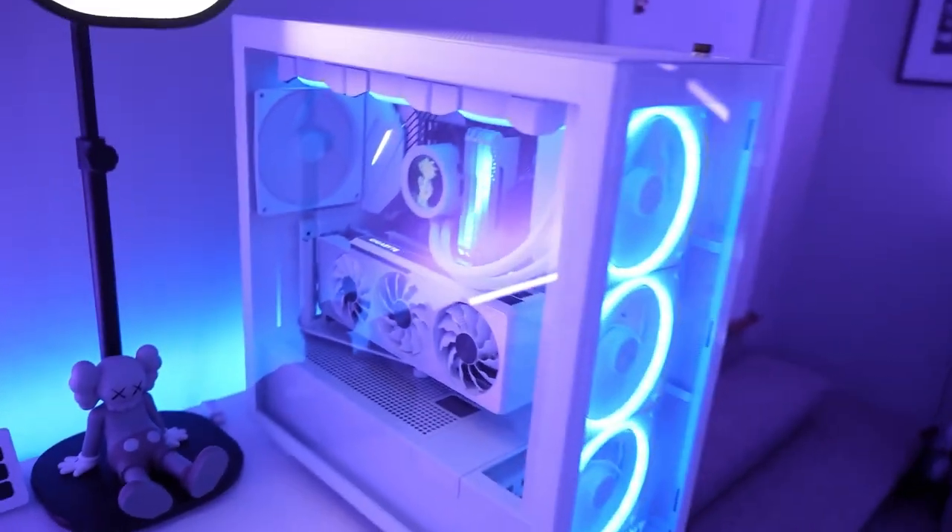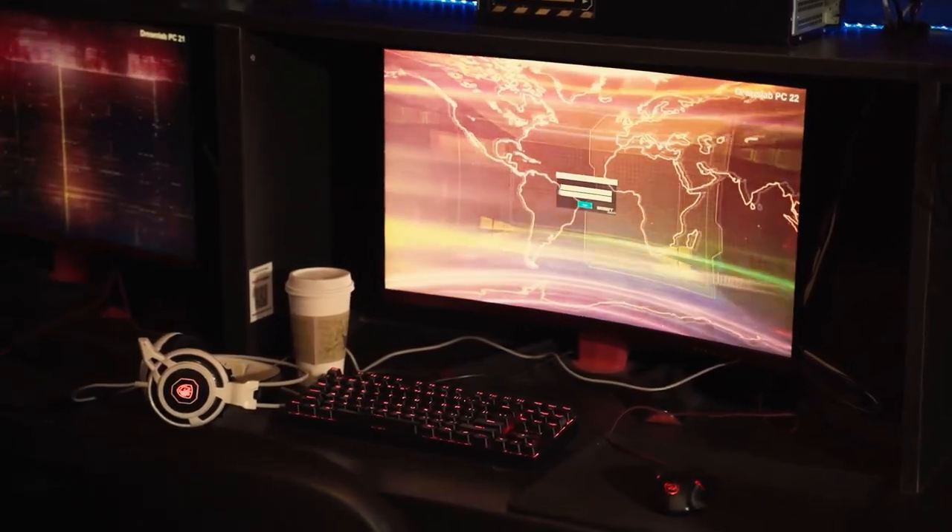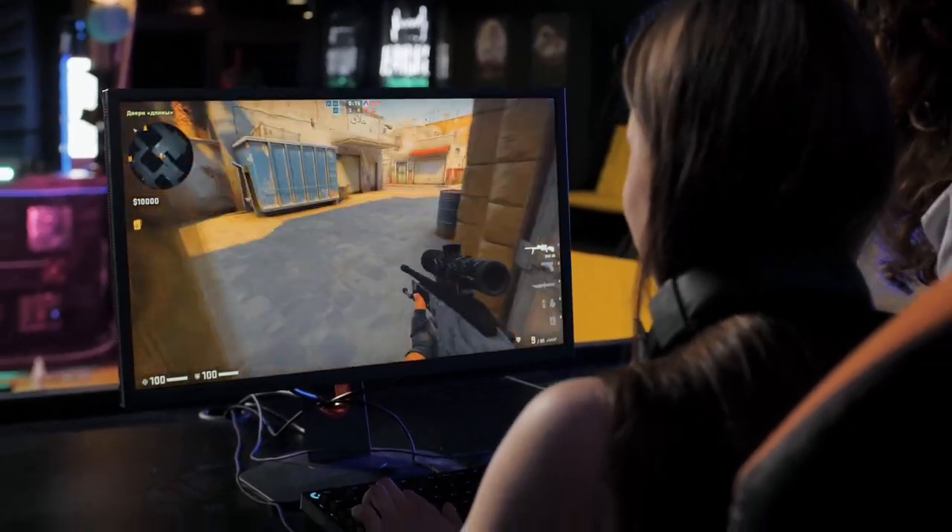Introducing the full $600 budget gaming setup. With a limited budget of $600, you can still create an impressive gaming setup — a comprehensive and affordable gaming setup that delivers an immersive gaming experience without breaking the bank.